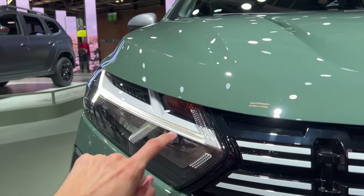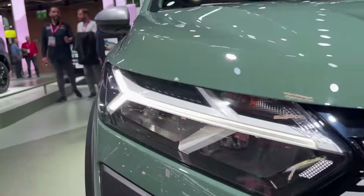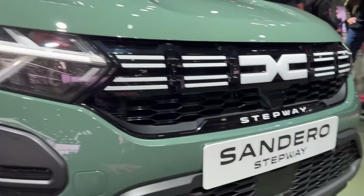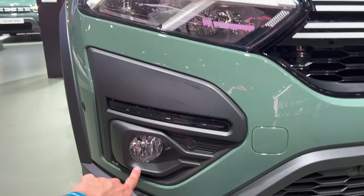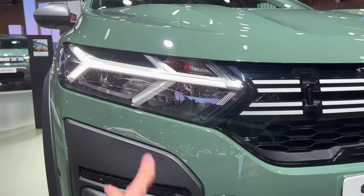They have this white stripe on top of the grille extending through the headlights, but they replaced the chrome with white pieces. You have the daytime running lights pronounced more, the air intake on top, and at the bottom you have the radar for safety.